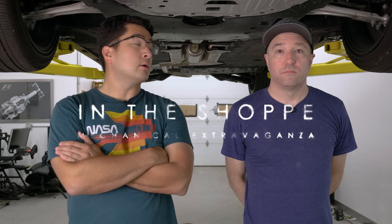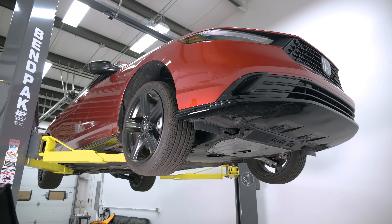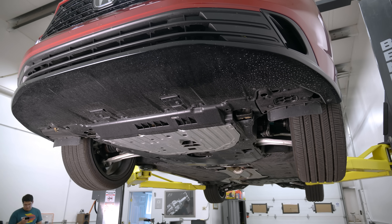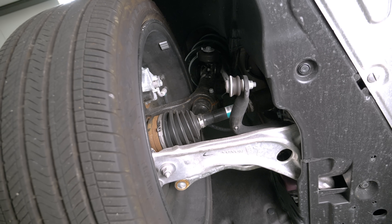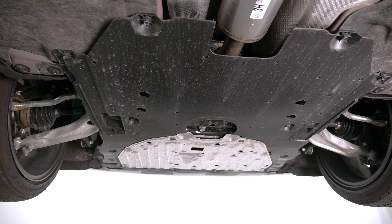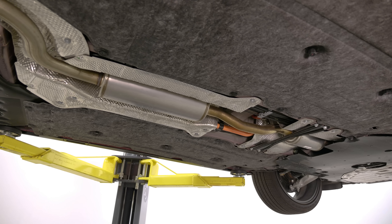Now we're in the shop to talk about some of the technical attributes of the hybrid system. We're here in Illinois underneath the new Accord. The first thing to talk about is the platform — this is their small car platform shared with things like the Civic, but more relatable to this vehicle is the CRV due to its footprint. It has an aluminum front subframe, strut front, multi-link rear, with a reasonable use of materials throughout.